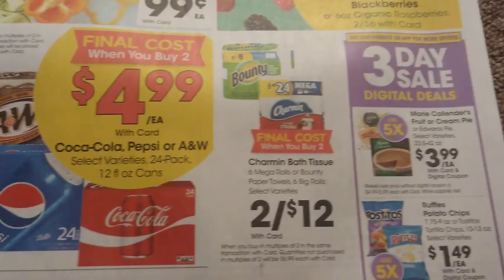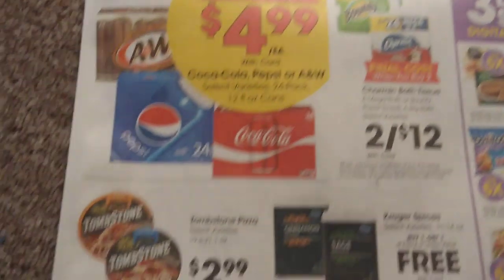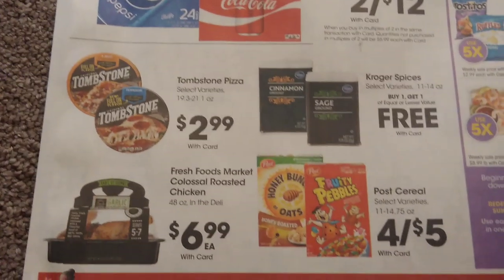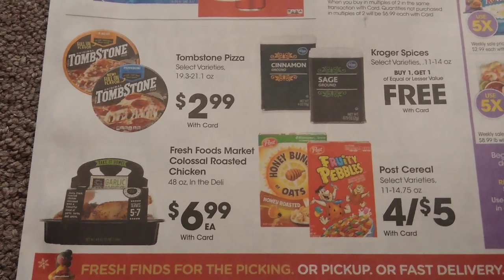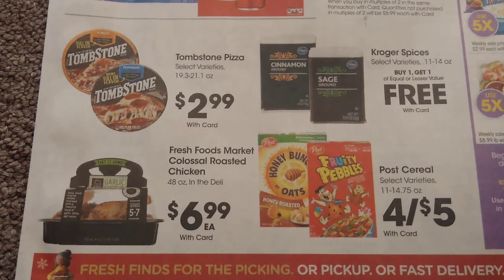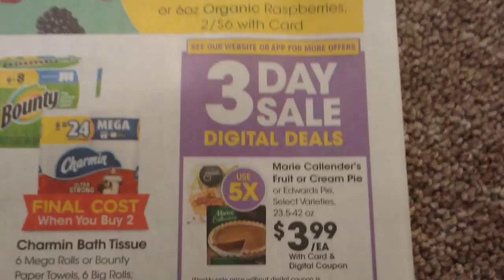There are big 24-packs for $4.99 each, and two for $12 on the Bounty and Charmin. Coming to the three-day sale — these are digital coupons that you'll download from the app or the website. You can grab up to five of each for these prices, and of course they ring up as sale prices so you can stack coupons with them if available.